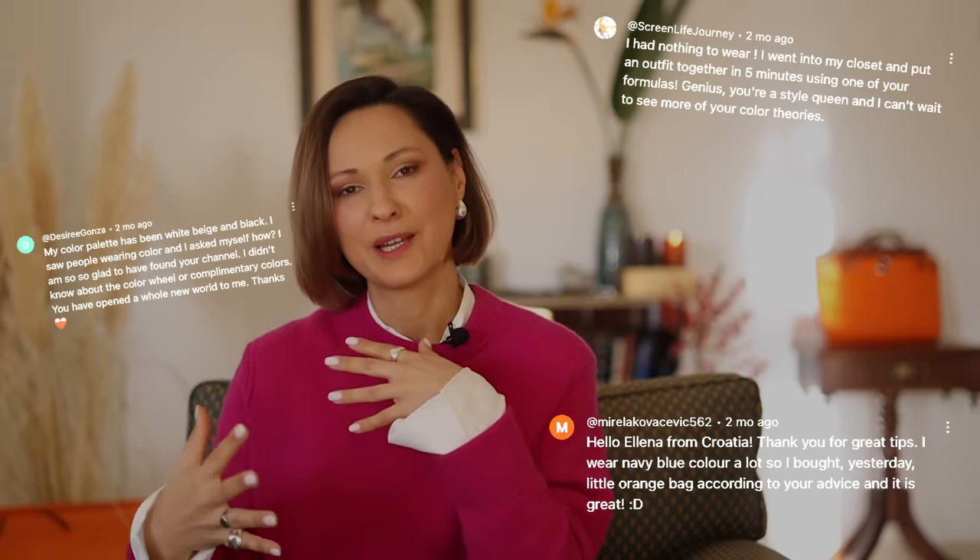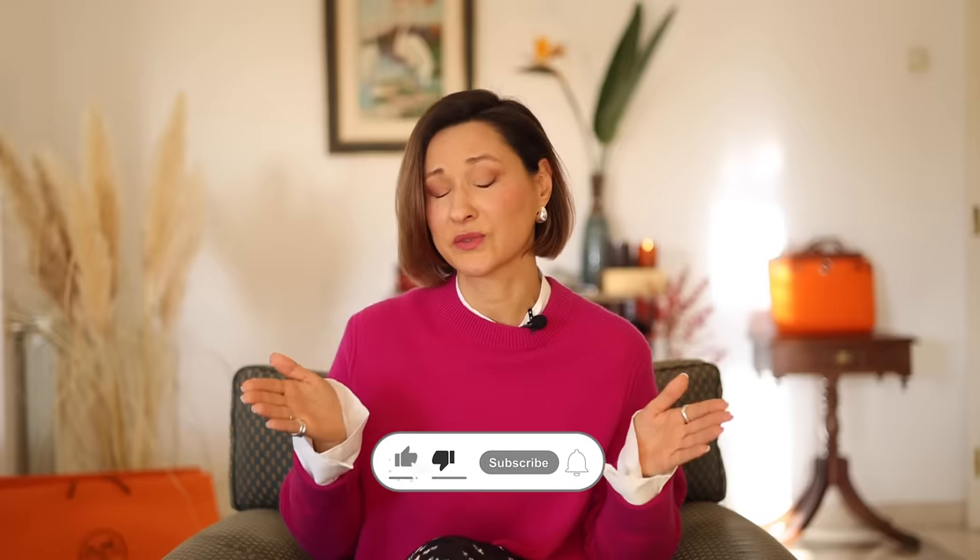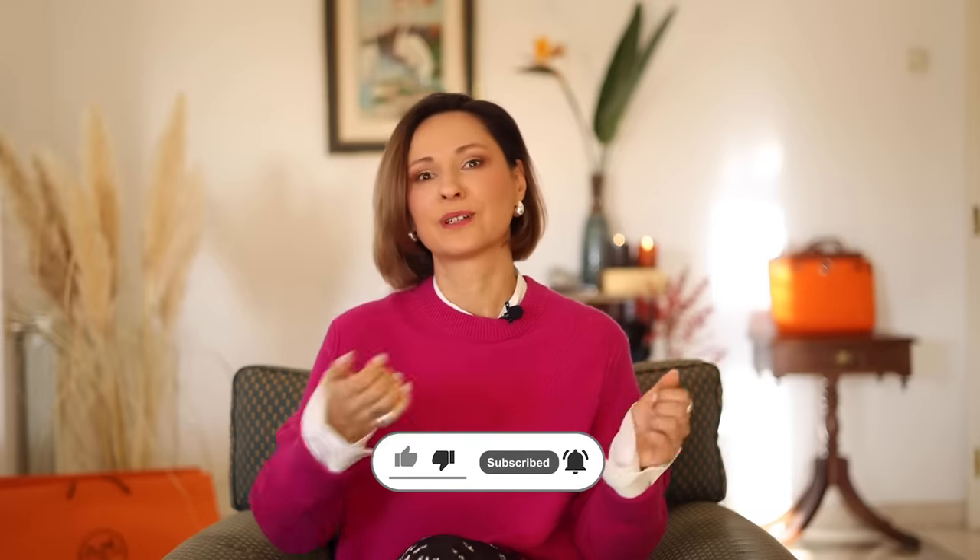I love reading your comments. I know that many of you recreate my outfits and color combinations and then share your stories in the comment section — it really cheers me up to read those stories about you introducing my style tips and then enjoying the reflection in the mirror. Feel free to leave your comments, and if you are new here, don't forget to subscribe.